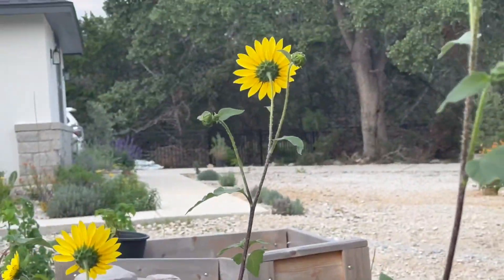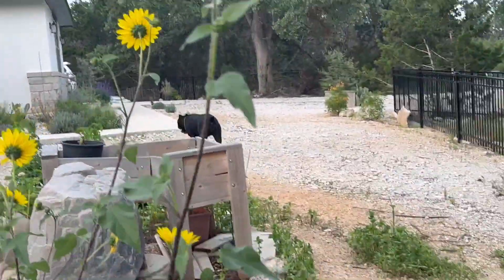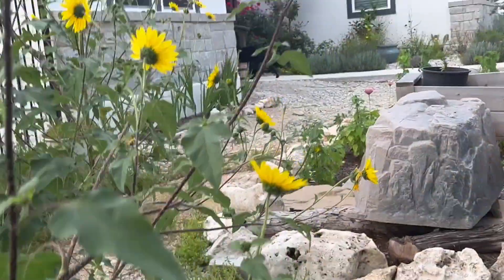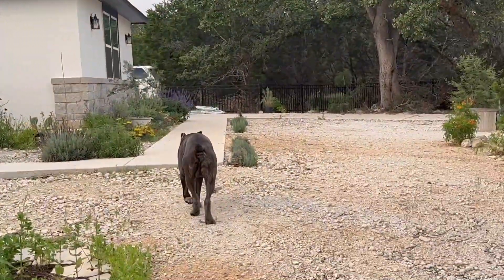But I want to show y'all my sunflowers — sunflower farm over here. Isn't that gorgeous? Beautiful. These are like 10-foot sunflowers. Alright y'all, well we'll see y'all on the next one.